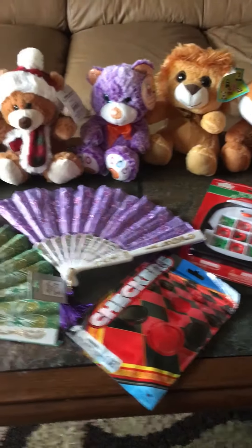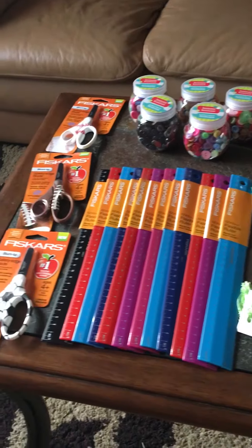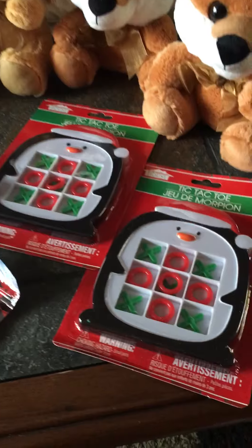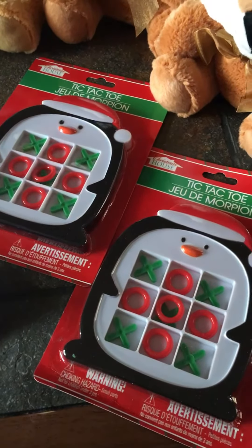Hello everyone! I'm going to show you some items I've picked up for my 2018 Operation Christmas Child shoeboxes over the last couple of weeks. First we have some cute little tic-tac-toe games with little penguins. I think they're adorable.